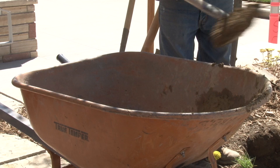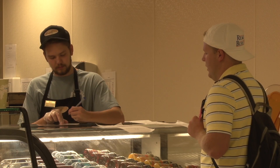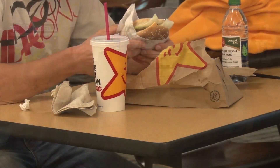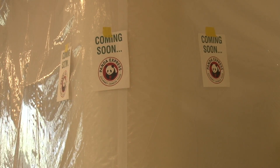With construction starting in May of last year, many students are anxious to explore the new area and try the new restaurants. The places already open include Spoons, Bagel Place, Taco Bell, Carl's Jr., That's a Wrap, and Subway.